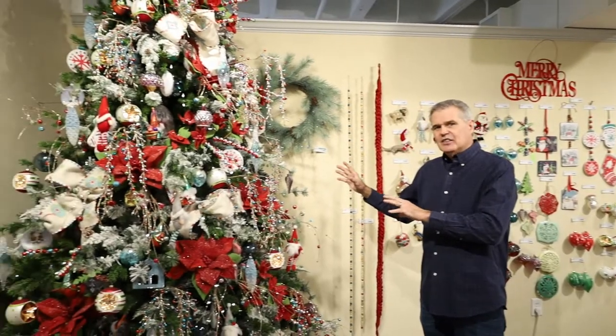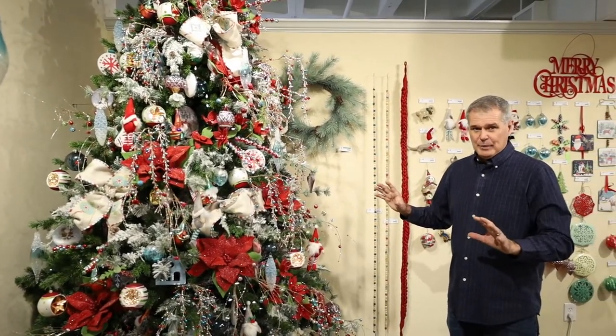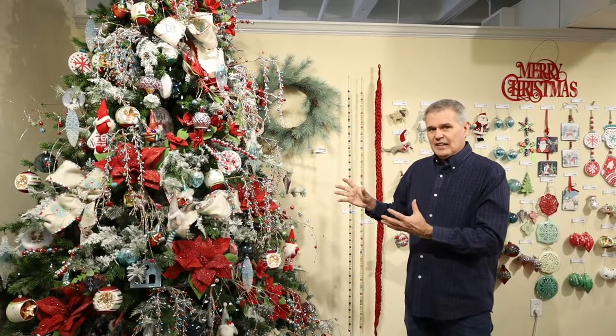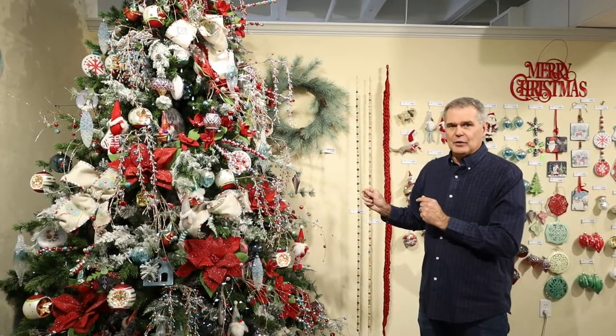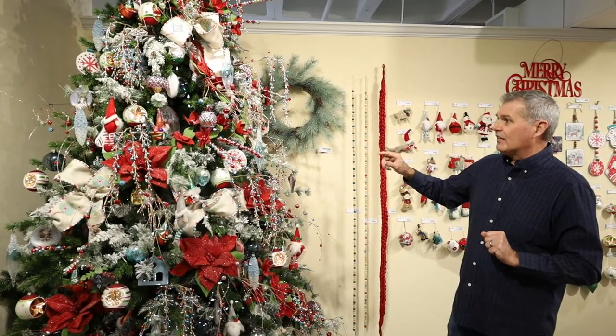When you look at the Christmas tree over here, one thing I really like is the use of color. There's a lot happening here, but what brings it all together is the boldness of the red and the contrast with the blue — as I mentioned earlier in our patterns and those images on our new containers and wall art.